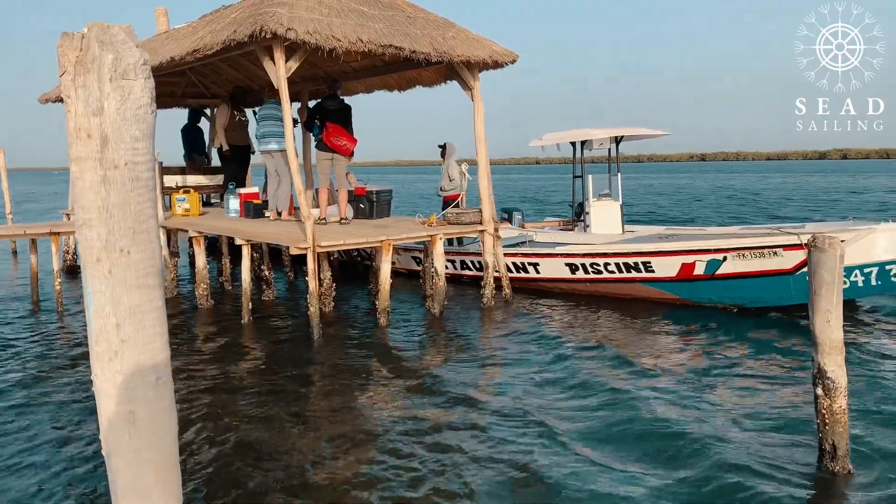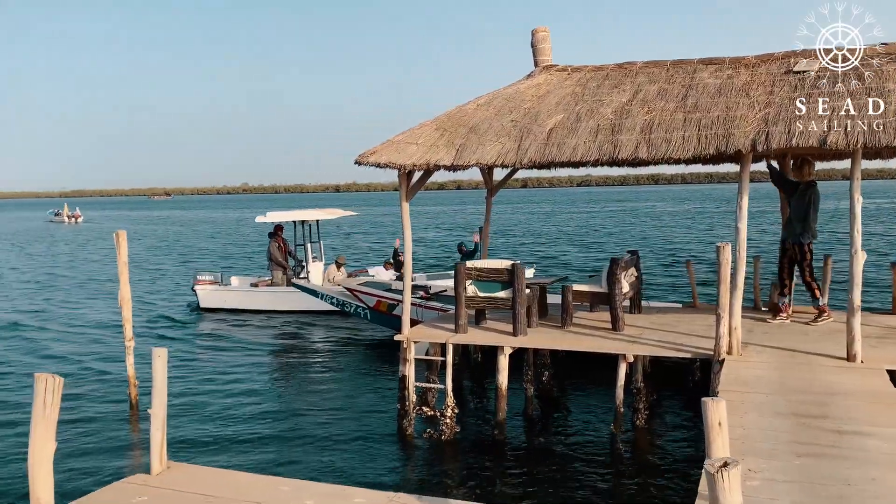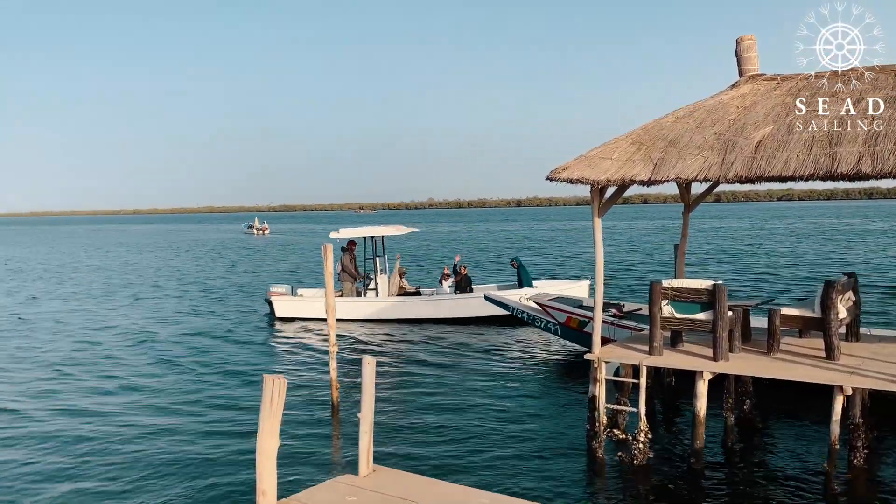So this is kind of the first research on the bioacoustics of humpback dolphins here in the Saloum Delta — and yes, that makes it very exciting.